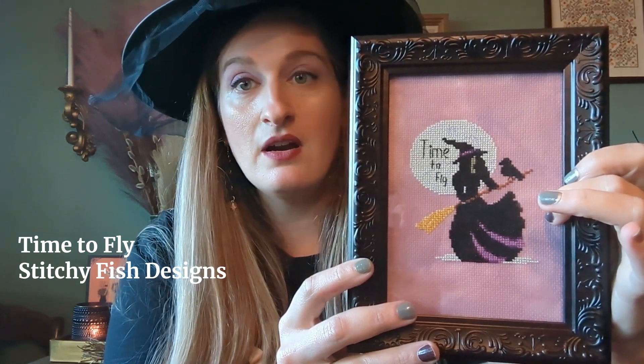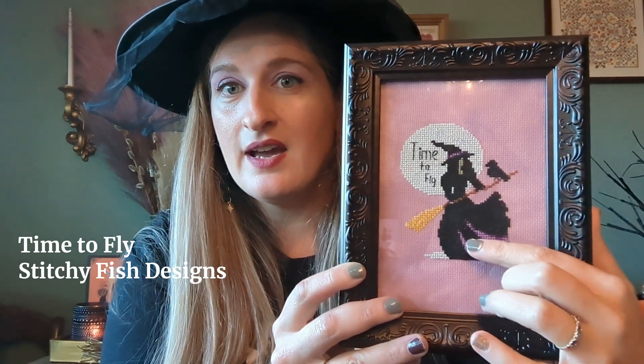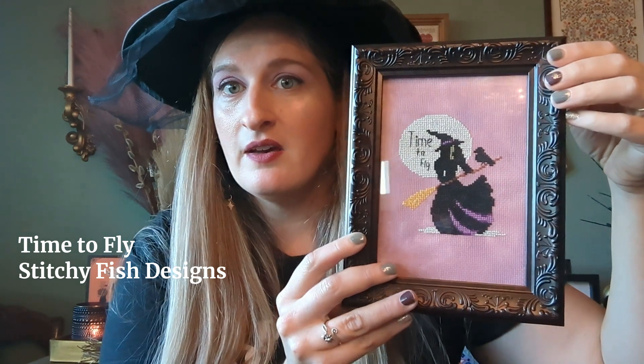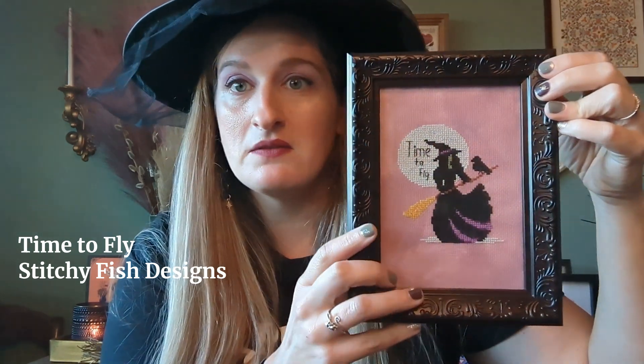Next is from the Just Cross Stitch 2020 Halloween issue. A lot of things I've stitched are from Just Cross Stitch magazine — I started stitching in 2020 during the pandemic when those magazines were easy to get. This is called Time to Fly by Stitchy Fish Designs. It's a really cute little witch, stitched on Please Scream Inside Your Heart by Mystic Fabrics. I believe it's all the called-for DMC, though I changed the purples to look better with the fabric. It's framed in a five by seven.